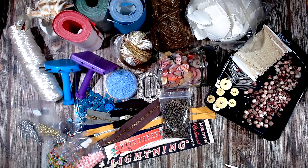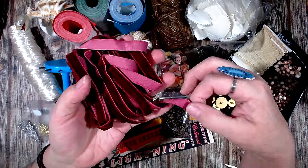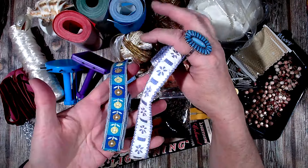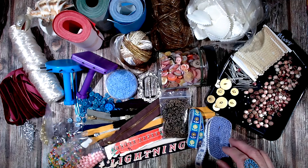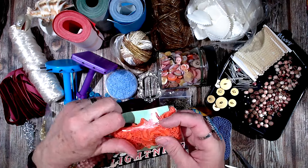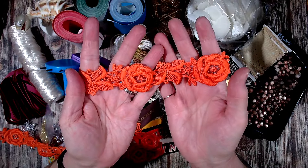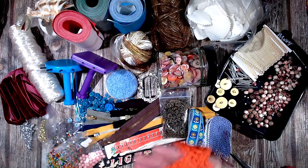I found some velvet ribbon — gorgeous burgundy velvet ribbon, old-fashioned like trims, so I've got those two. And there was this trim with 50 cents on it. It looks like there's at least a meter of it and it has these orange roses on it — aren't they gorgeous! So that was pretty good for 50 cents.